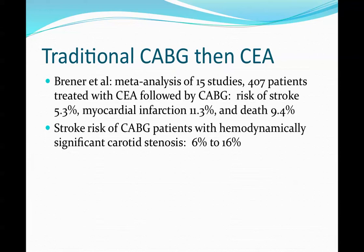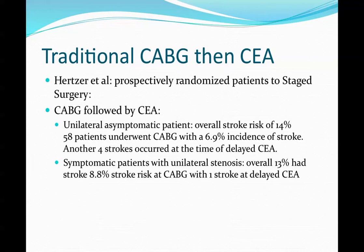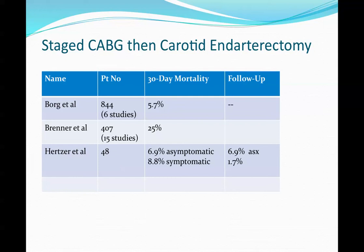Stroke risk for patients with hemodynamically significant stenosis ranged from 6% to 16%. Pertzler's prospective randomized study examined CABG followed by CEA. Summarizing the staged CABG then carotid endarterectomy approach, 30-day mortality ranged from 5.7% to as high as 25% in one study.